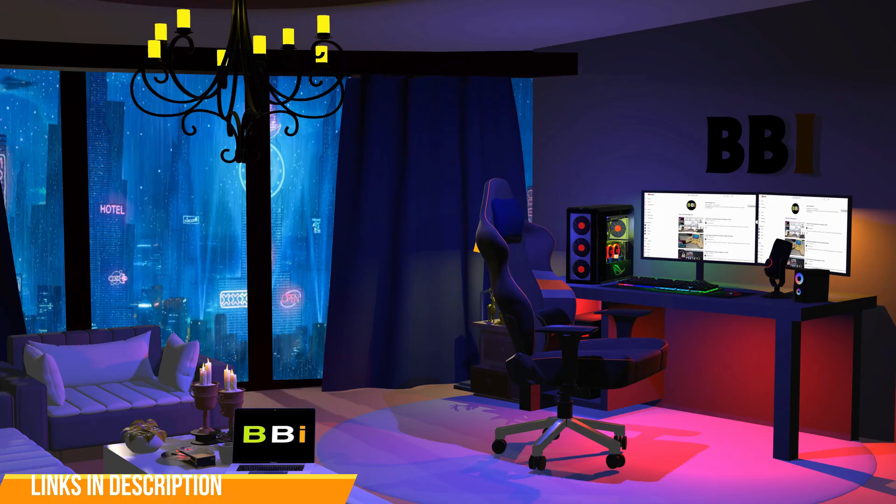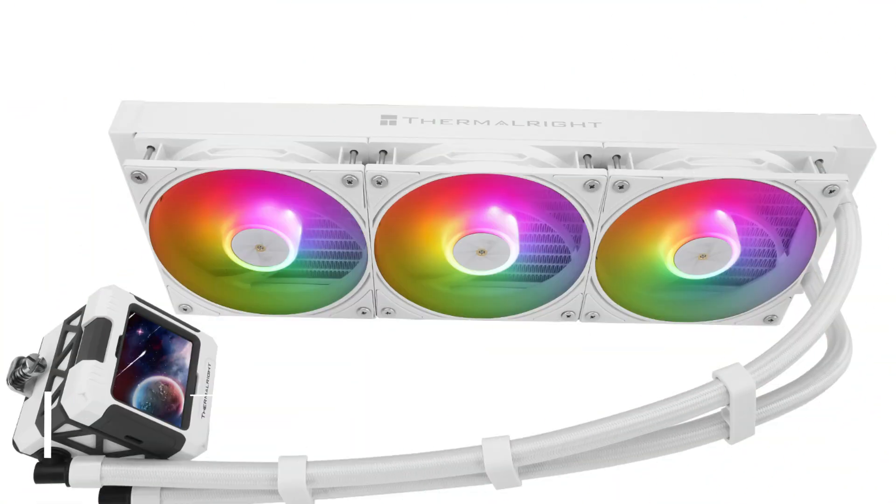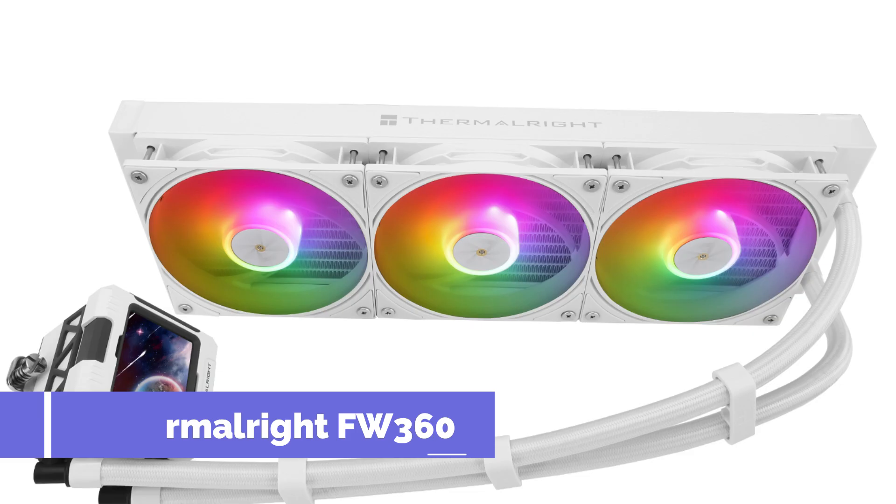To purchase the right product, check out the links in the description and subscribe to my channel. On number one, we have the Thermalright FW360 AIO Cooler.